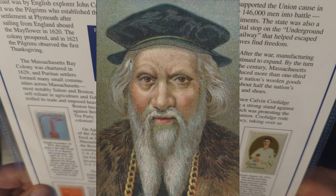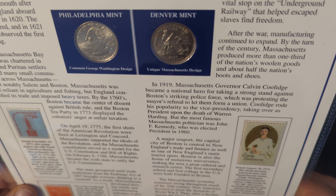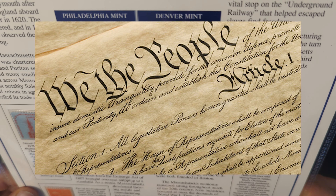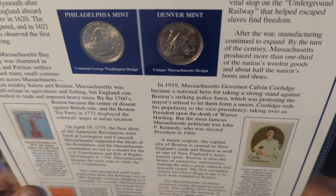We'll turn this over, and on this side we have the Philadelphia obverse and the Denver reverse. The first recorded exploration of Massachusetts coast was by English explorer John Cabot in 1498, but it was the Pilgrims who established the first permanent settlement at Plymouth after sailing from England aboard the Mayflower in 1620. The colony prospered and in 1621 the Pilgrims observed the first Thanksgiving.